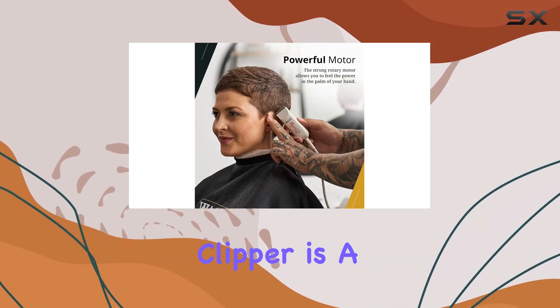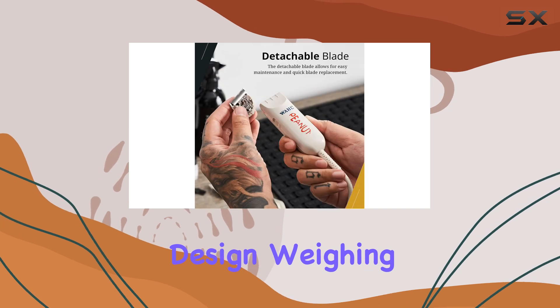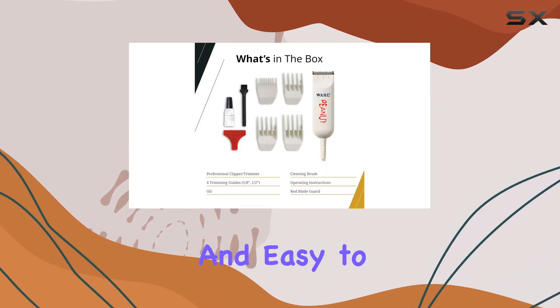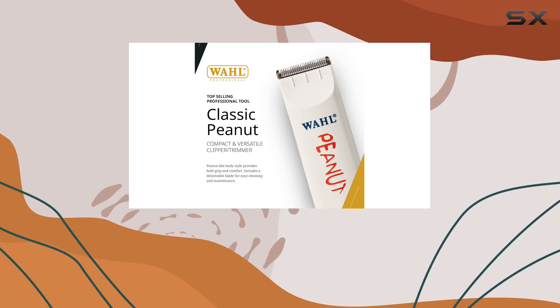The Wahl Peanut Clipper is a favorite among industry professionals and enthusiasts alike. Its compact and lightweight design, weighing in at just 4 ounces, makes it extremely maneuverable and easy to handle. The ergonomic shape ensures a comfortable grip, allowing for precise trimming and detailing.